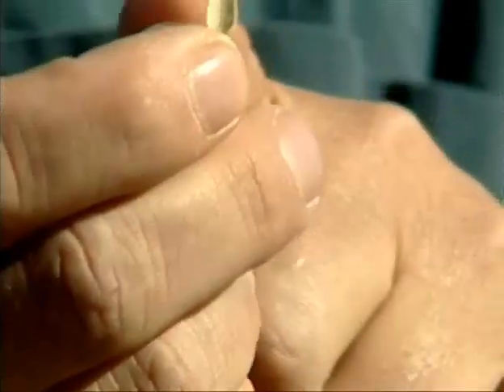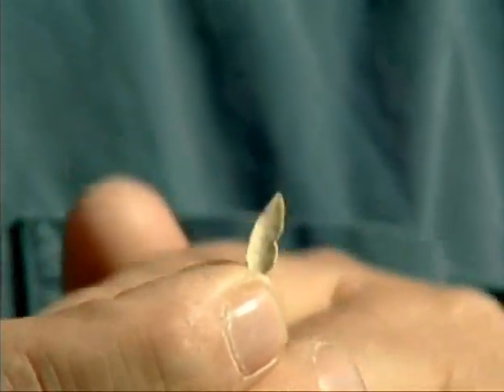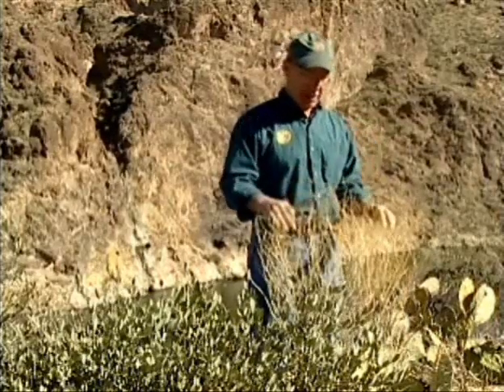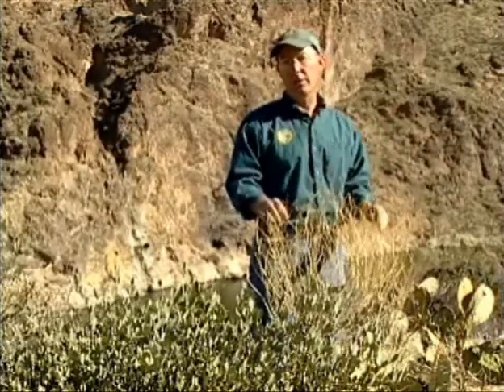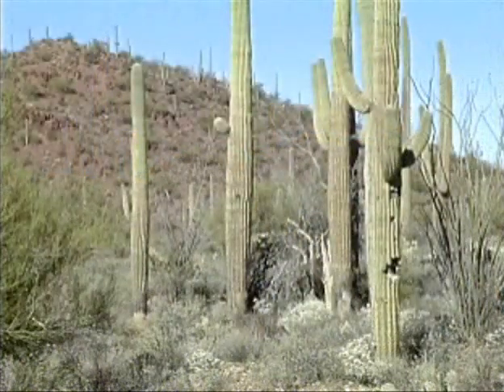Typically this time of year, instead of having these little leaves, it would have a leaf about half the size of the palm of my hand — those are the winter or wet-period leaves. This plant just can't afford to do that on a year like this. We're in one of the worst dry spells in the history of this state.